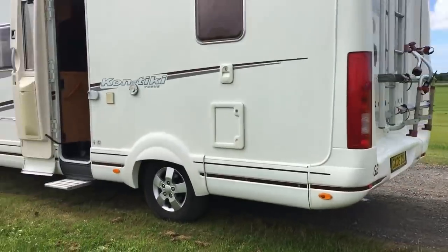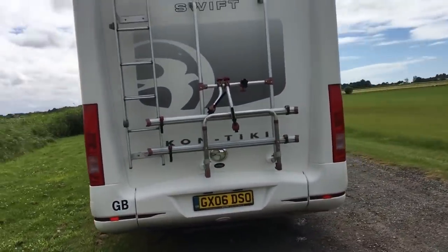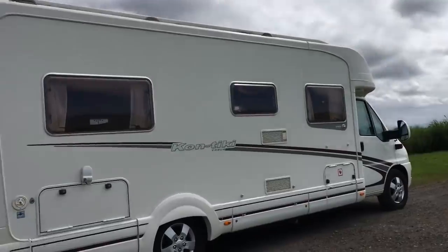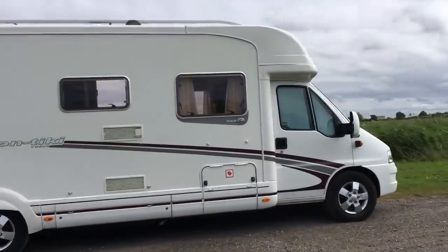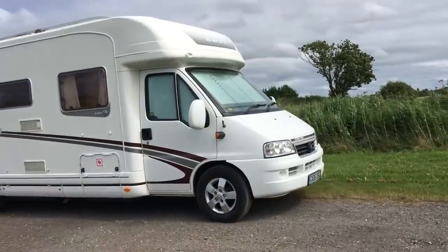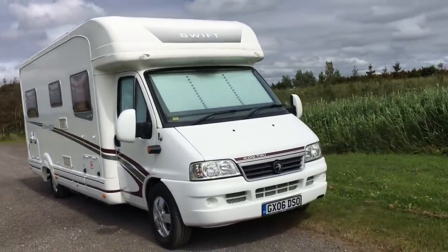So here we are folks - the top of the range Contiki Vogue, 2006, and only two owners from new. It's the top of the range, based on a Fiat 2.8 turbo diesel chassis - it's the Contiki Vogue 660. It ticks a lot of boxes, this particular vehicle, as I'm sure you will know.